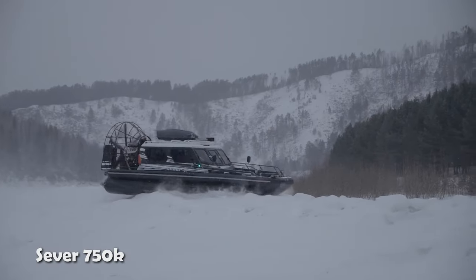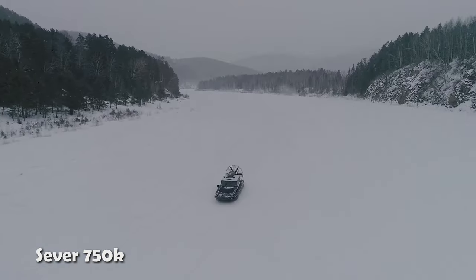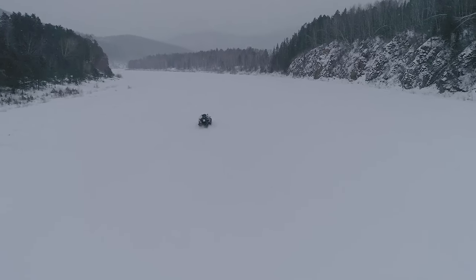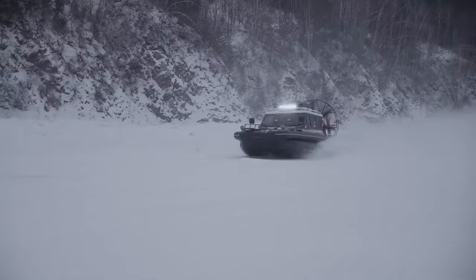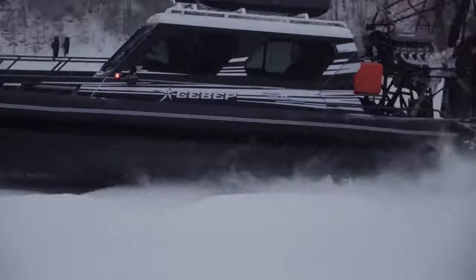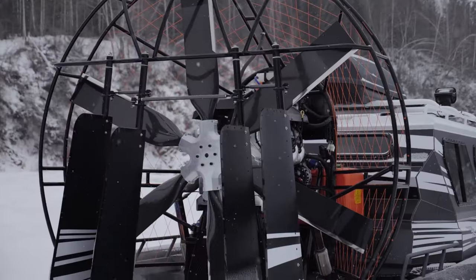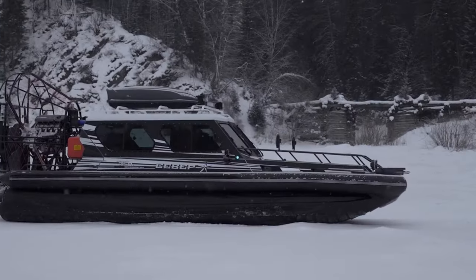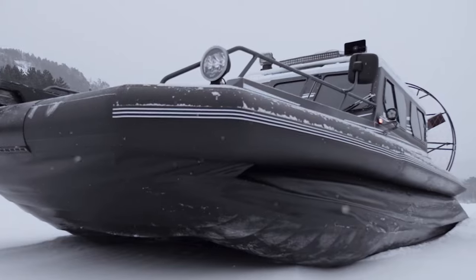The Sever 750K is a robust airboat designed to conquer any challenge, whether it's navigating icy waters or maneuvering through dense vegetation. With a remarkable top speed of 150 kilometers per hour, this waterborne automobile is equipped with a powerful 430-horsepower Chevrolet LS 3430 engine, ensuring unparalleled performance.